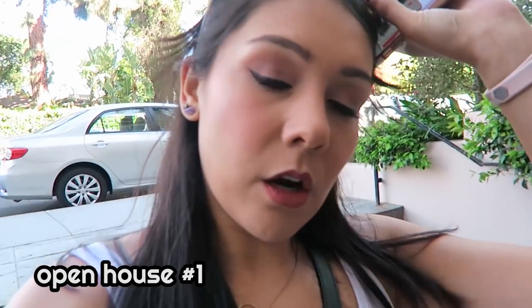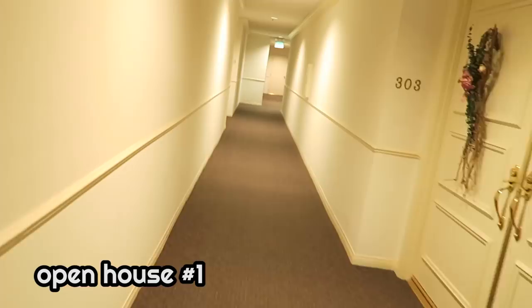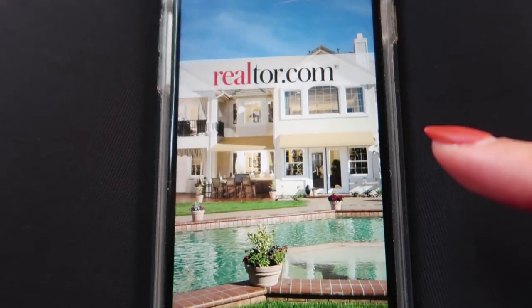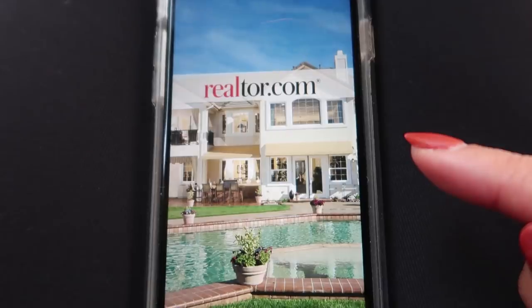Today we're catching up on some vlogs — we're going house hunting. It's the weekend and we're going to be looking at some open houses today, which means Kanohanas is back. Last time we looked at open houses, we got a ton of requests to do another video. Our home search got put on hold while we got married, but now we're back.